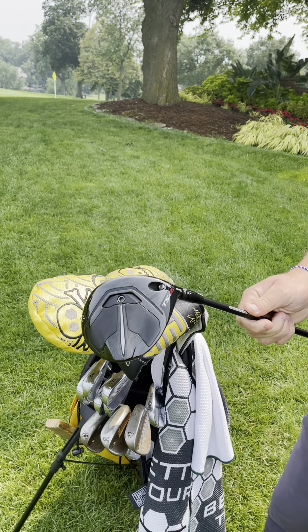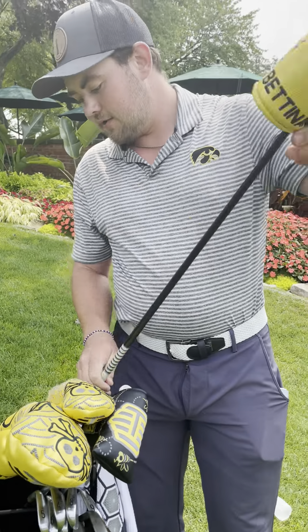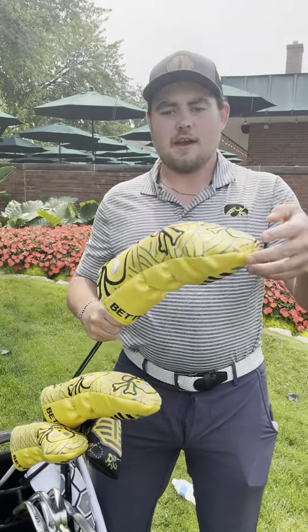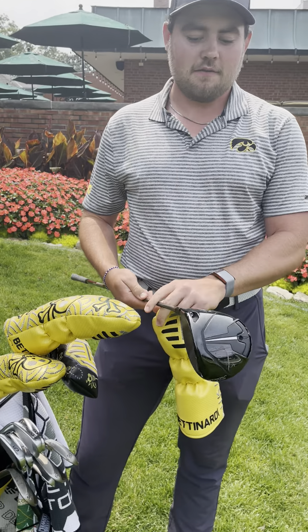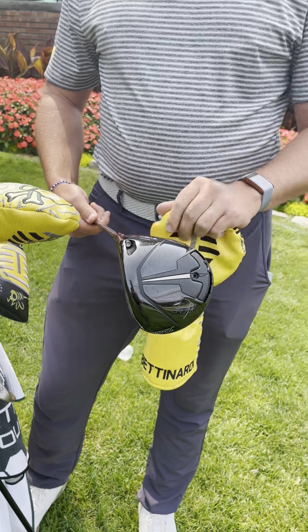Going down to the wedges here, I have all Vokey wedges. This is one of my favorite clubs here, my 62 degree. I chip with that pretty frequently. So I go 62, 56, 50, and then 46.